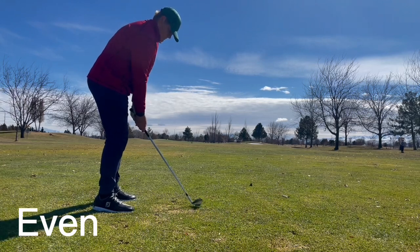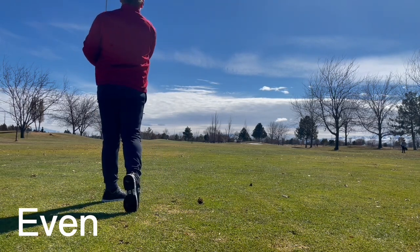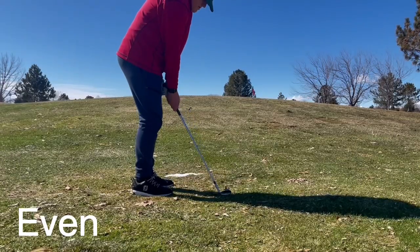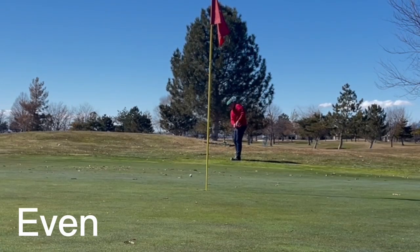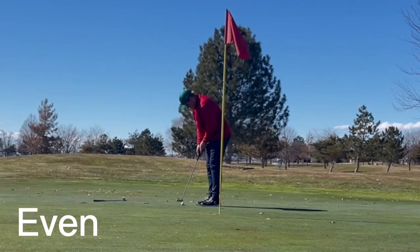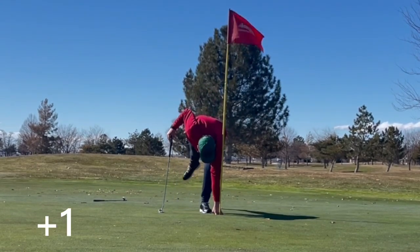I've got a 105 gap wedge, playing it soft. Unfortunately, I blocked it out way left. I don't know how it's possible to hit it that far left, and here's where we are. Thinned it. Just trying to putt it up. Even the greens have standing water out here, so it's pretty tough. Tapping bogey.